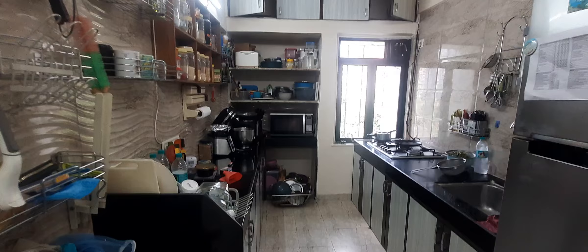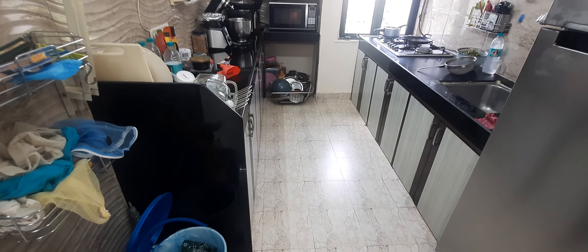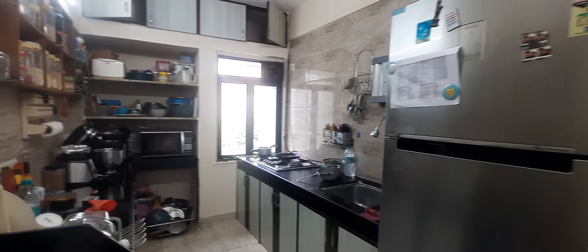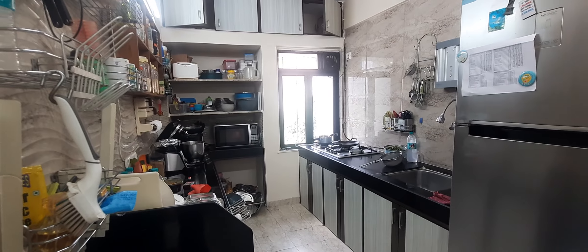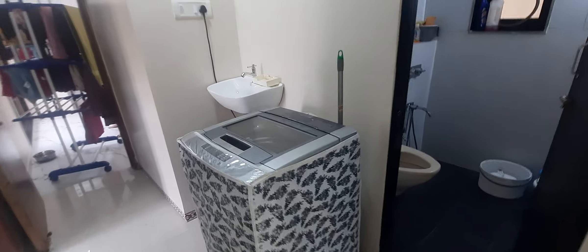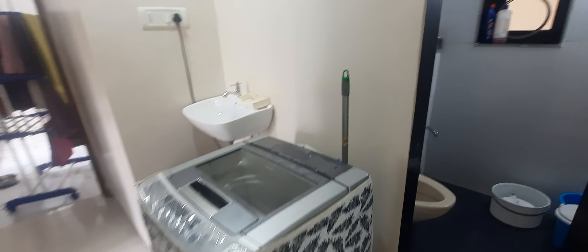This is the kitchen — a nicely done kitchen. This is the service area which has a washing area.